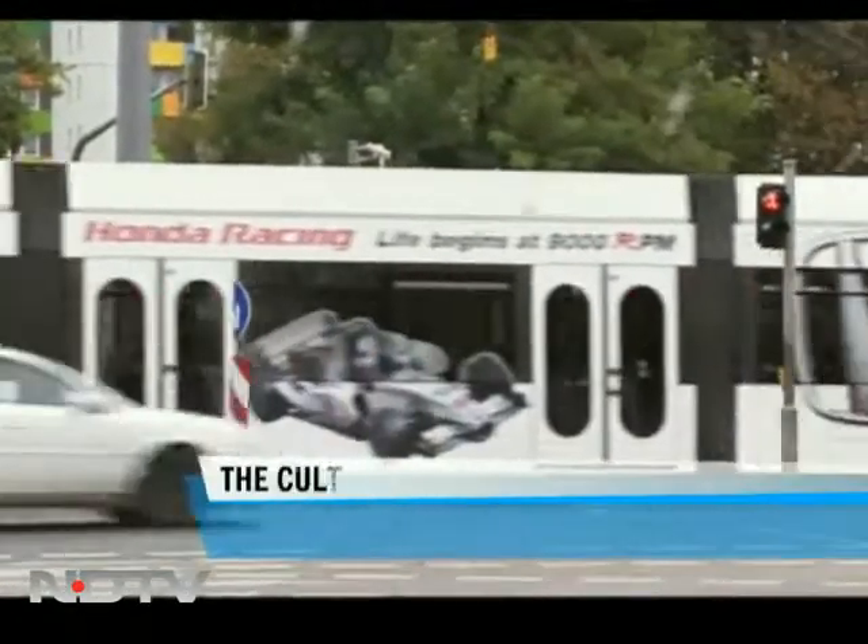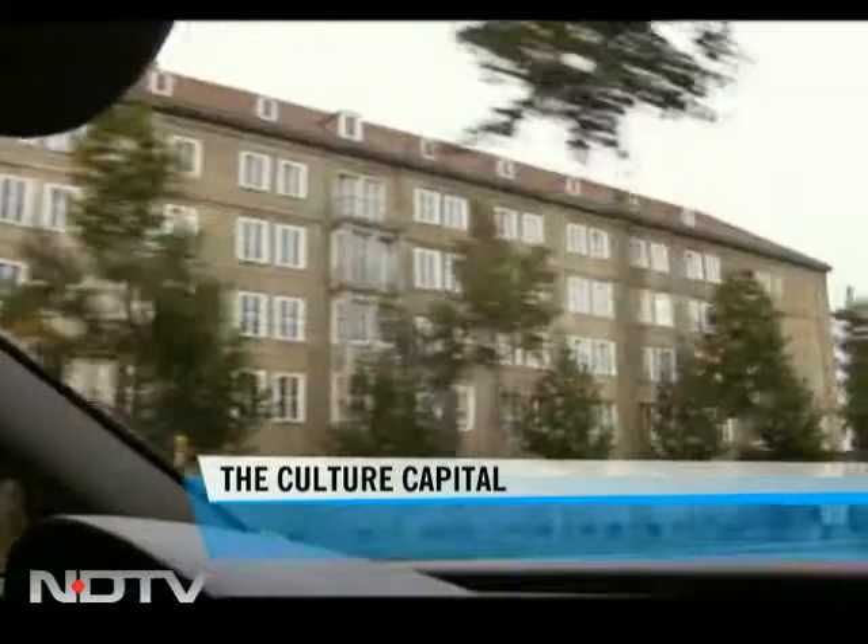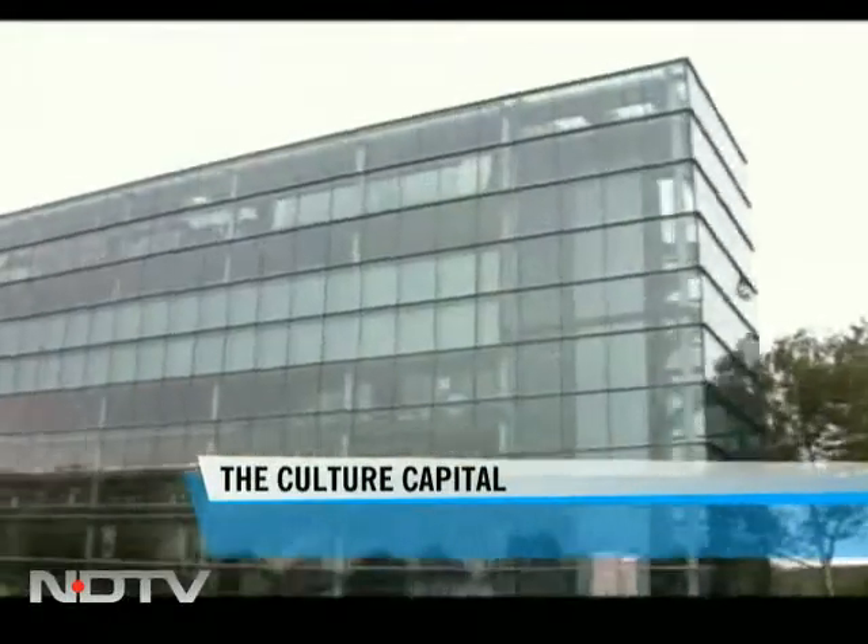But after reunification in 1990, a lot of the city has been rebuilt, and Dresden has re-emerged as a cultural and economic powerhouse.